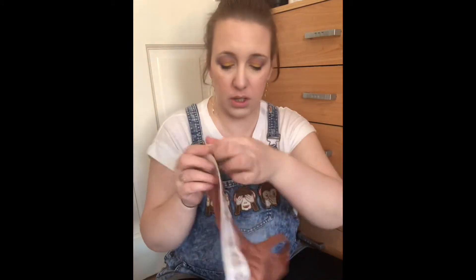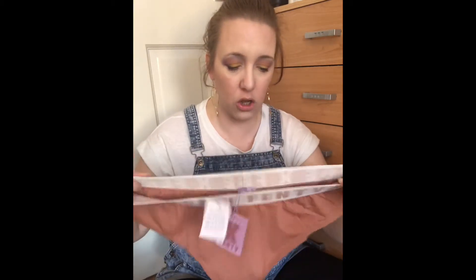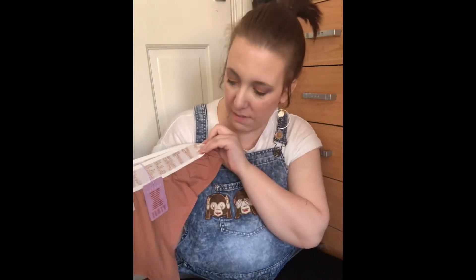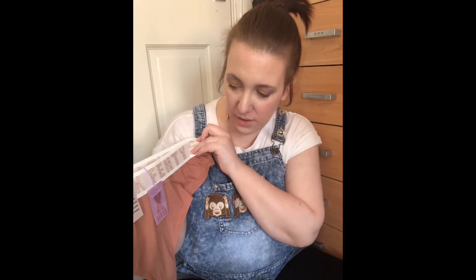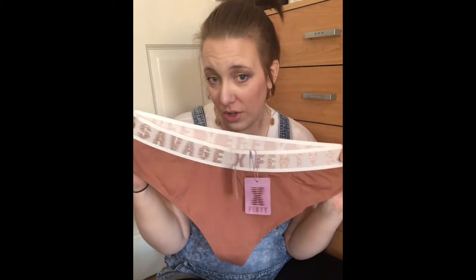Then we have another set in a beige color. The first item is this cheeky little number — a comfortable-looking thong in a lovely nude color. It's got that lovely thick band at the top with Fenty written all the way around it. Just a nice, plain, nude-looking pair of pants.